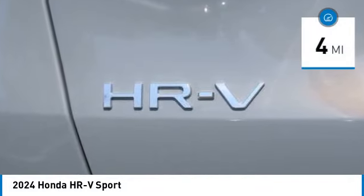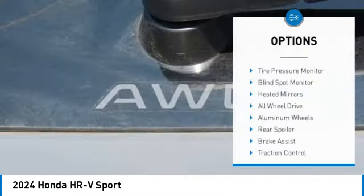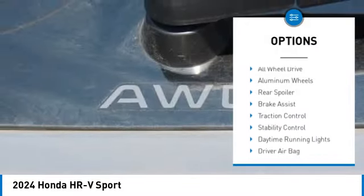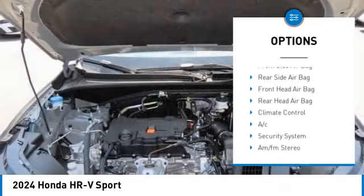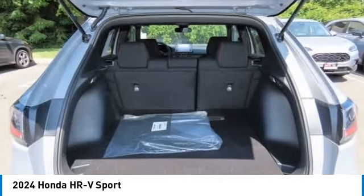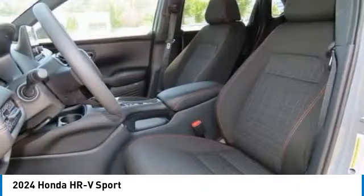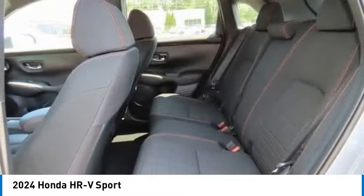This vehicle has less than 100 miles. Here are some of this vehicle's great options: tire pressure monitor, blind spot monitor, heated mirrors, all-wheel drive, aluminum wheels, rear spoiler, brake assist, traction control, stability control, and daytime running lights.